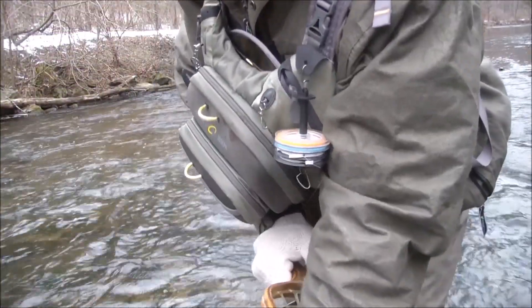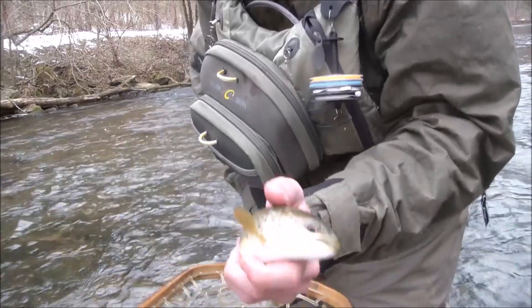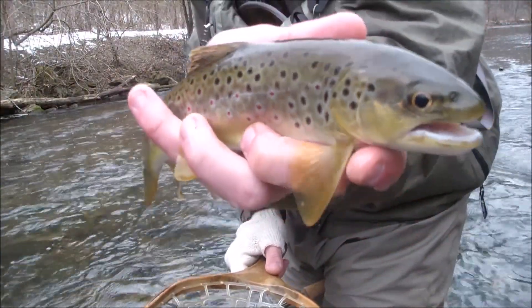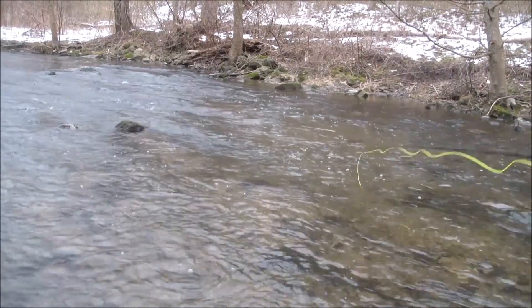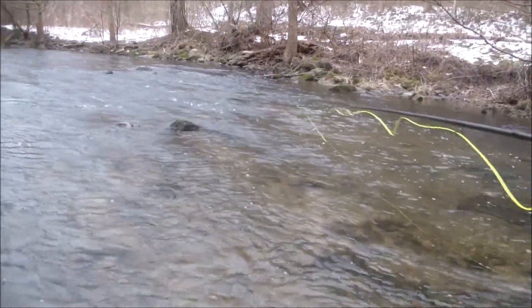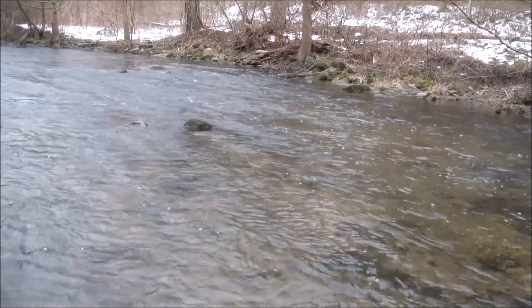I'm fishing with 6X, and that was about 8 inches of water I just pulled that fish out of — that's where they're laying, hopefully. Maybe I'm onto something. First one of the day, hopefully we get some more. I just caught that fish right in front of this rock right here — nice little run. It's really shallow but there's fish all through here, so we're going to see if we can pick up another one.